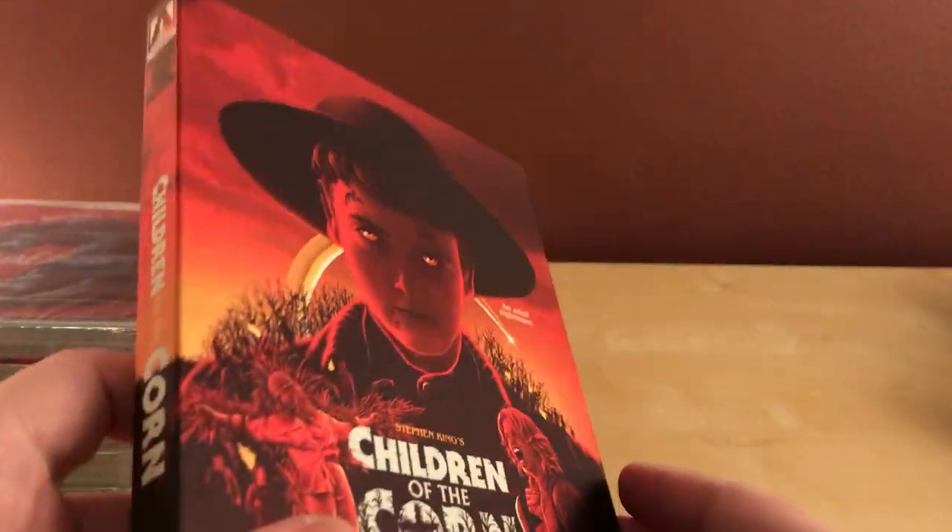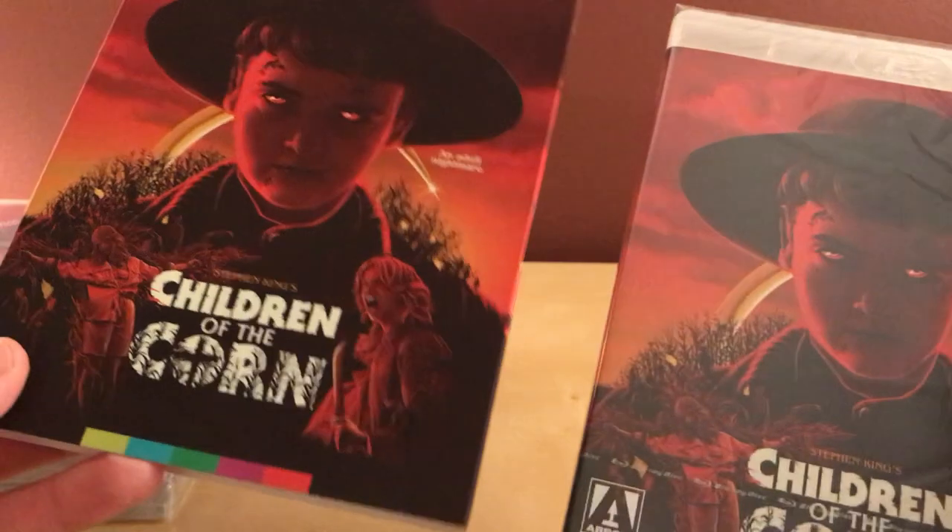It's got a kind of metallic sheen to it. Oh, it's still in shrink wrap — that's cool, I guess. It's probably smart so people don't steal the slipcover.